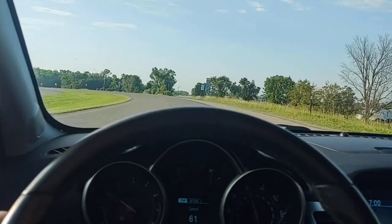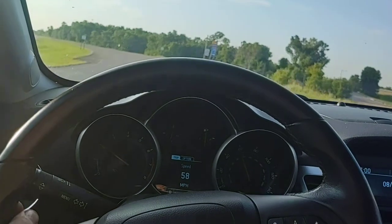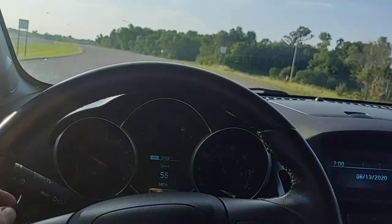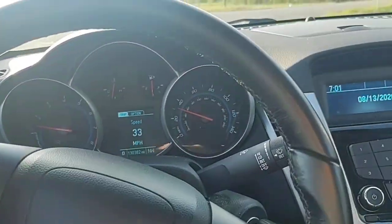No squeaks, no rattles, no clunks. It doesn't pull one way or another. It drives just like brand new — it just has 130,000 miles on it.